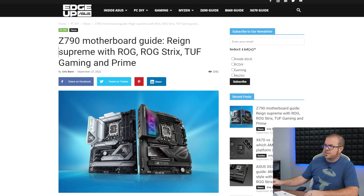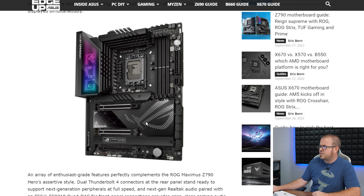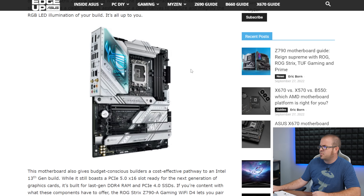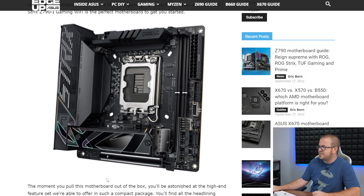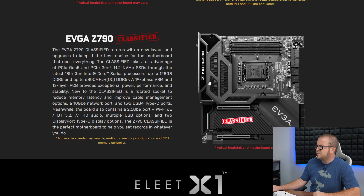Since we have a new lineup of Raptor Lake CPUs, we of course have Z790 motherboards now. Asus has a landing page up with boards such as the Z790 Maximus Extreme from their ROG lineup, a Z790 Hero, and the ROG Strix Z790-A Gaming Wi-Fi — which I initially mistook for a Prime board due to the white accents — plus a Mini-ITX Z790-I Gaming Wi-Fi with a ridiculous amount of stuff wedged onto a Mini-ITX board. EVGA is still making motherboards even though they're not making GPUs anymore, and they now have the Z790 Dark board, clearly made for overclocking with a rotated socket and two DIMM slots positioned as close to the socket as possible. They'll also have the Z790 Dark Kingpin and the Z790 Classified.